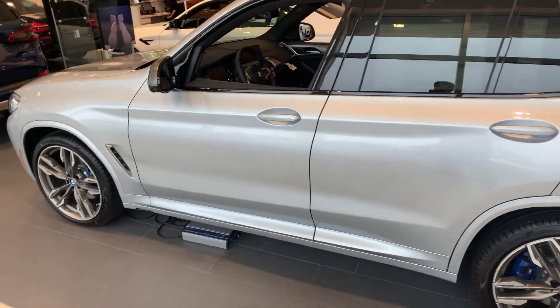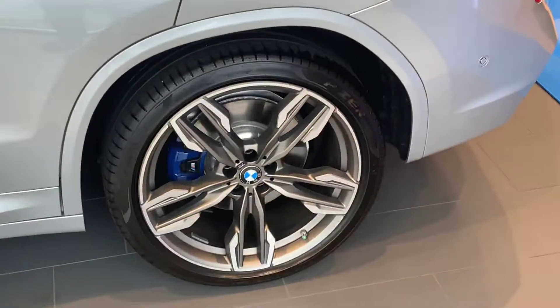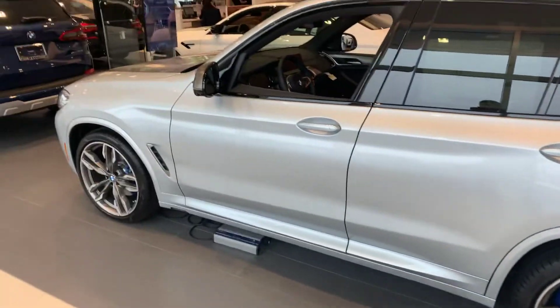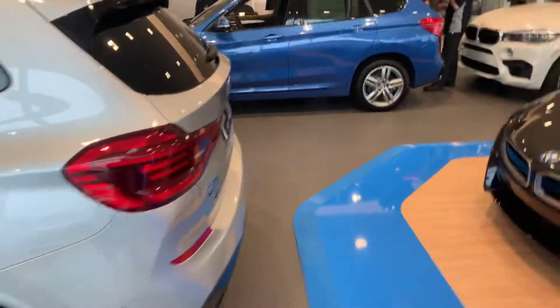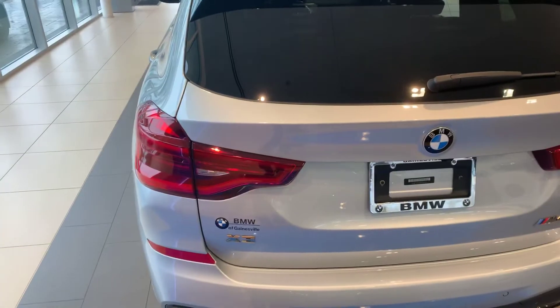This is the left side of the vehicle. I want to point out these M Sport rims that you have here. You can see the M logo with the M brake, which gives you extra stopping power. This car has 355 horsepower, a 0-60 time of 4.9 seconds, and it's got a 3-liter six-cylinder engine.